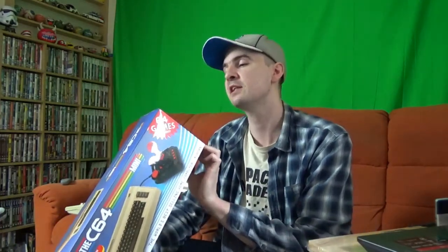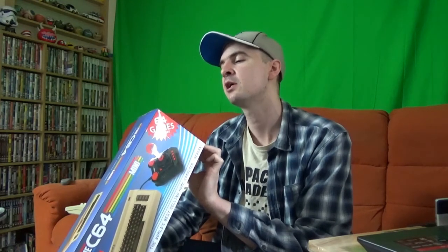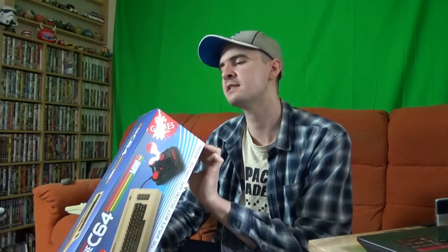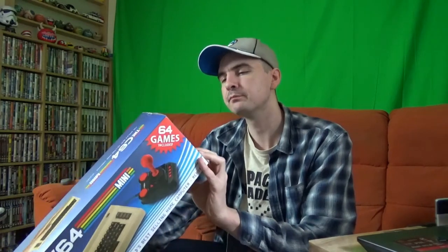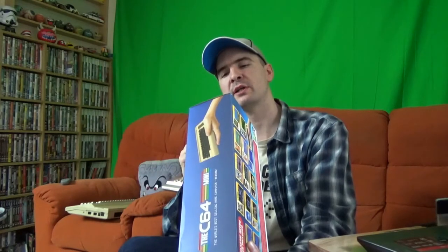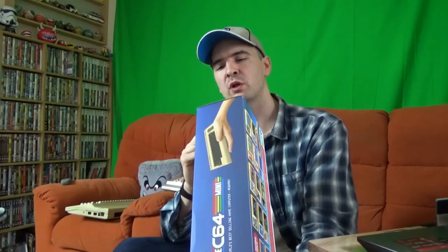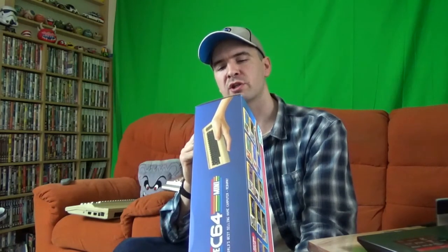I didn't actually know until today, but this is actually HDMI — I didn't think it would be, but it is. High definition output at 720p via HDMI. Pixel perfect display with US/Euro display modes and CRT filter options. Save game function. And it comes with two USB ports. So it comes with one joystick, not two. The C64 Mini computer includes an HDMI cable at 1.2 meters, 64 games pre-installed, one joystick, USB power supply, and instruction manual.